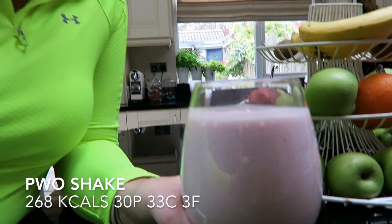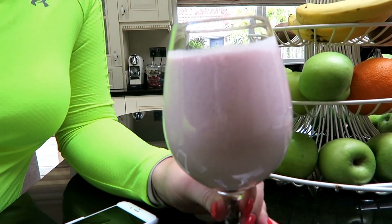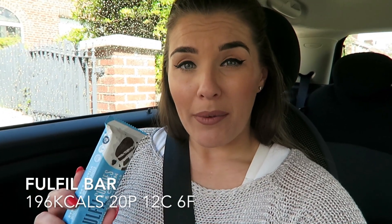Post-workout shake — I'll put the macros up for it — but basically just protein and carbs. So worth it. Really quick change and I'm heading out now to meet Danny for a coffee in the Pavilions. I'm not going to have a full lunch. I've had my post-workout shake so I should have a meal now, but because I'm going for coffee I'm taking a Fulfill bar with me to have with my coffee. Not ideal — I don't really have protein bars all that often, it's just for convenience.